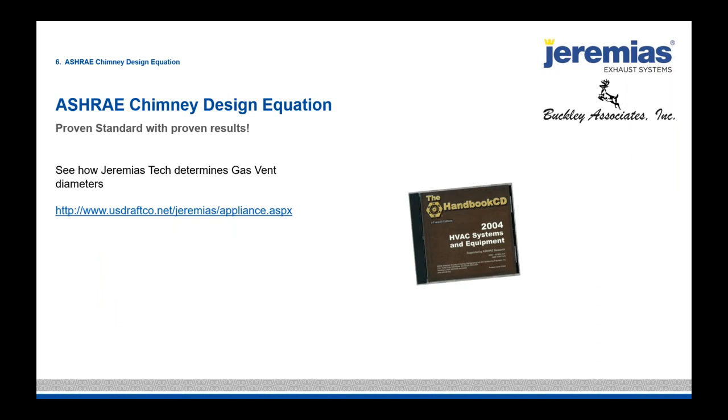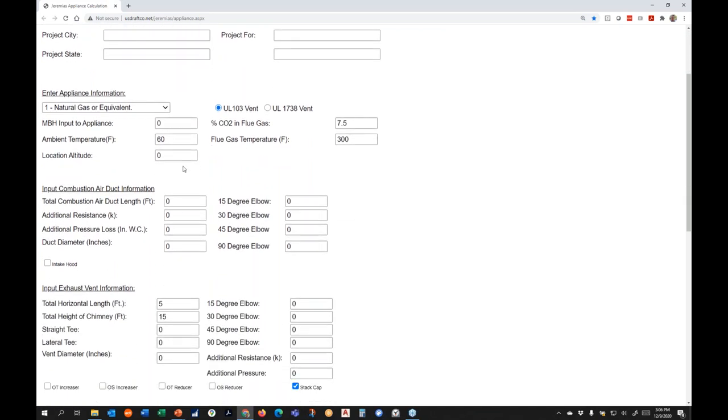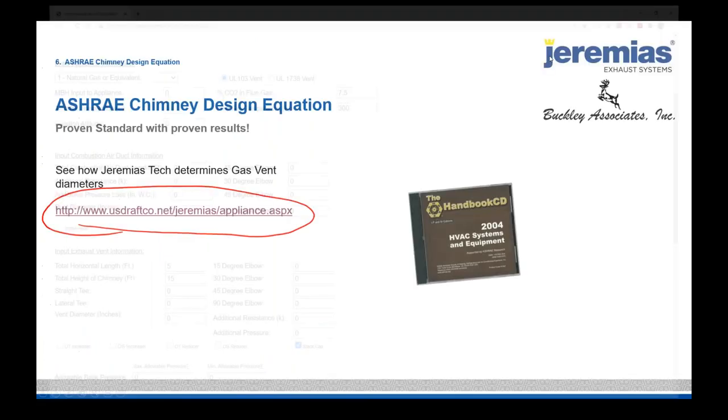There are handouts you should download. There is an internet link on the downloads on each page, which is very important because we're going to have you open these links — hopefully on a second or third screen — to access an HTML program that is actually the ASHRAE chimney design equation. This is what we'll be using to size up some flues based on what we've already learned.